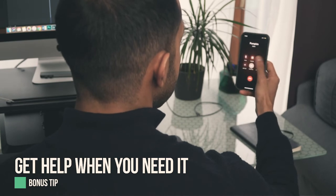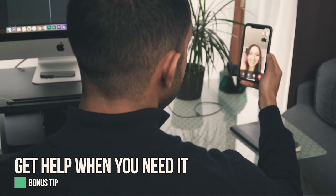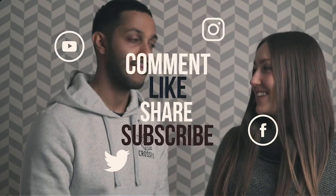Bonus tip: get help when you need it. Don't be shy — reach out to your community, friends, family, or even professionals. The simple difference between humans and beasts is empathy, and deep down all of us want to help each other. If you enjoyed this video, please give us a like, share, and comment. See you in the next one — love you all!